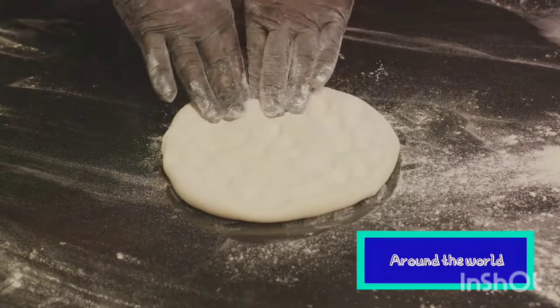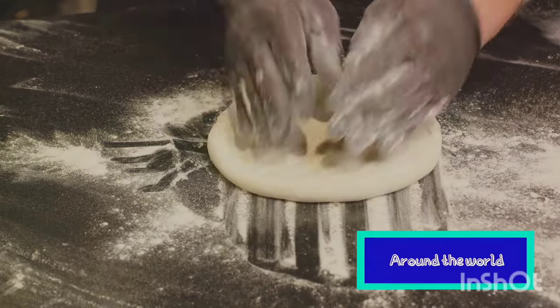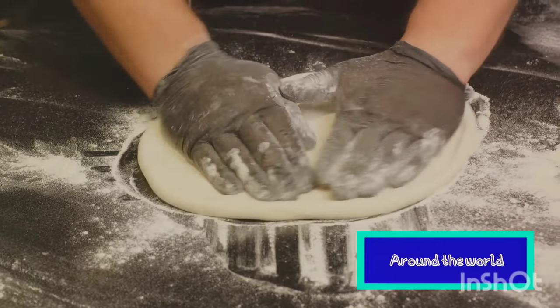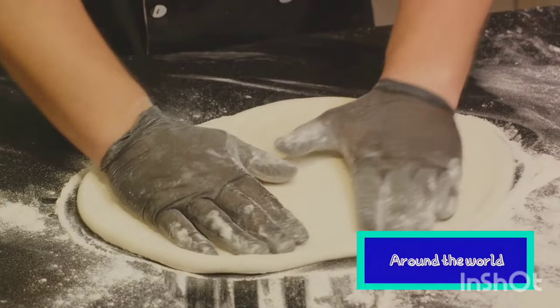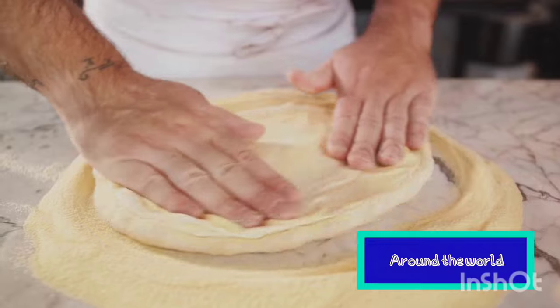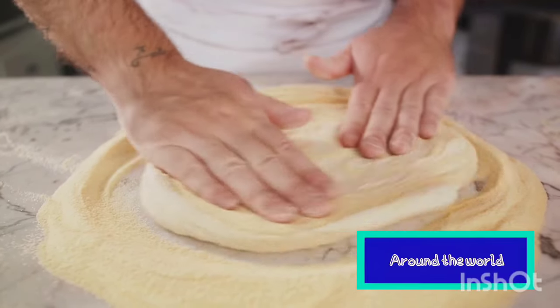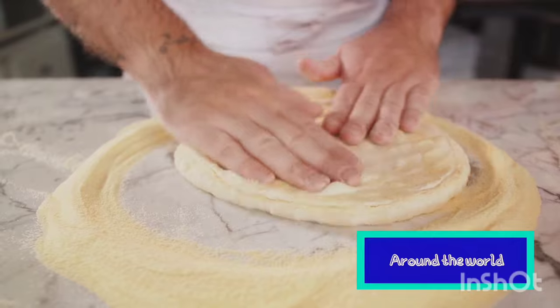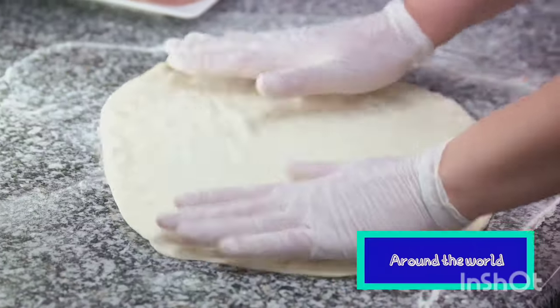But let's not forget the traditional way of making pizza. It starts with a perfect dough, hand-stretched to create a thin base with a puffed-up, pillowy edge. The dough is then topped with a rich tomato sauce made from San Marzano tomatoes and fresh, creamy mozzarella cheese, a few leaves of basil, a drizzle of olive oil, and into the wood-fired oven it goes. The result is a perfect Neapolitan pizza — slightly charred, bubbling with cheese, and bursting with flavors.